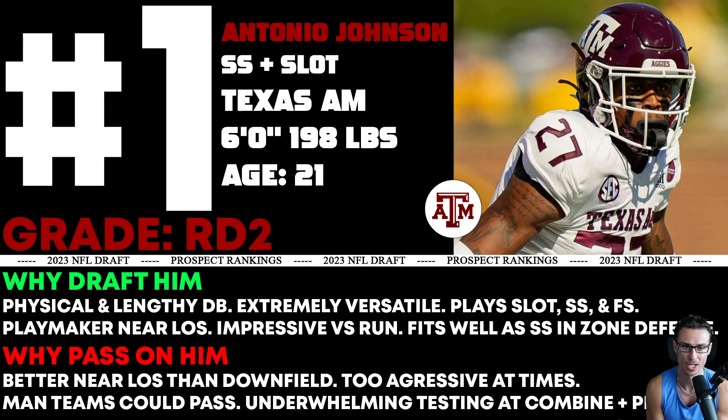Underwhelming testing at the combine and pro day, mainly with the explosive drills like the broad jump and vertical jump, where you expect your big-time safeties to perform a little better. But he's my number one player that I'm considering a safety.